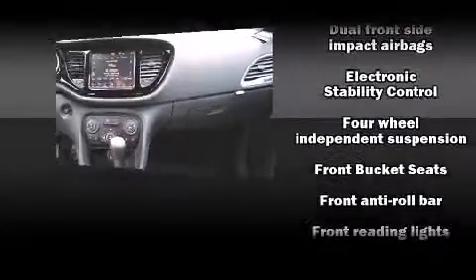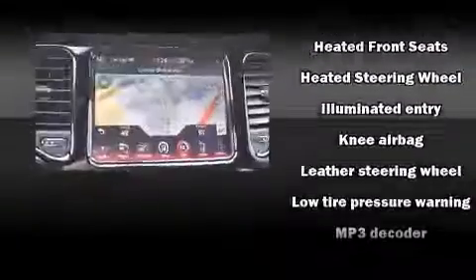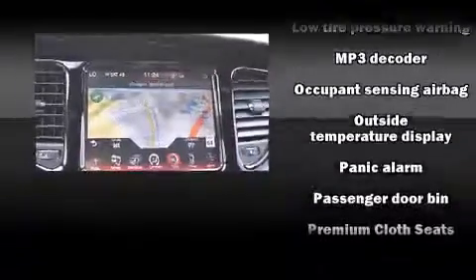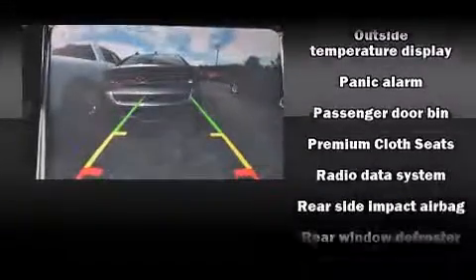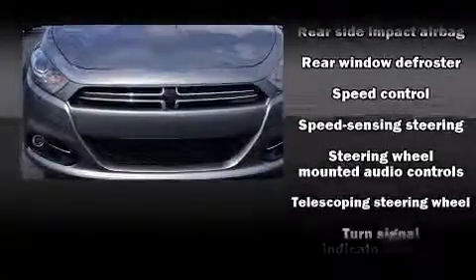Dodge also prioritized safety and security with features such as head curtain airbags, front and rear side-impact airbags, traction control, brake assist, a security system, and four-wheel disc brakes with ABS.